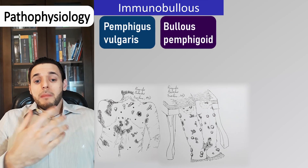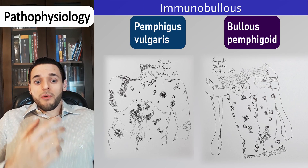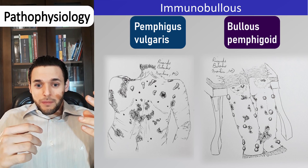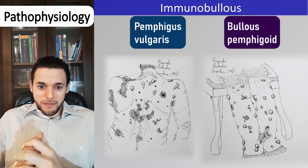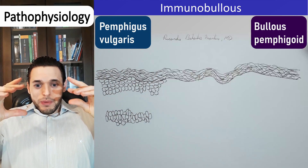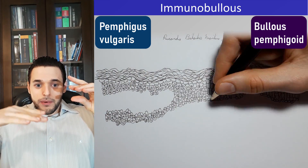In practical terms: children — epidermolysis bullosa; elderly — pemphigus vulgaris and bullous pemphigoid. Among immunobullous diseases — the acquired ones — the great difference between pemphigus vulgaris and bullous pemphigoid is the location of the blisters.